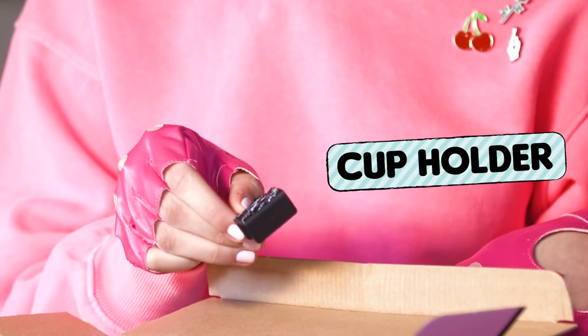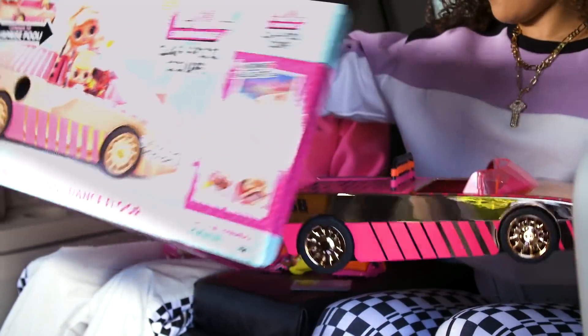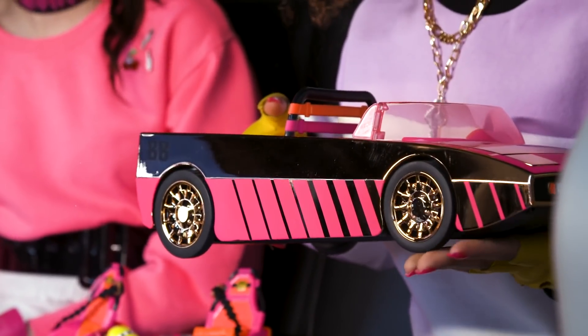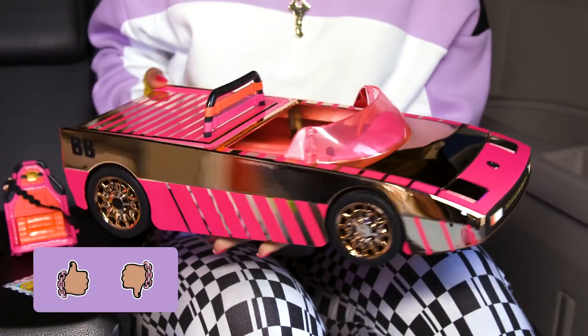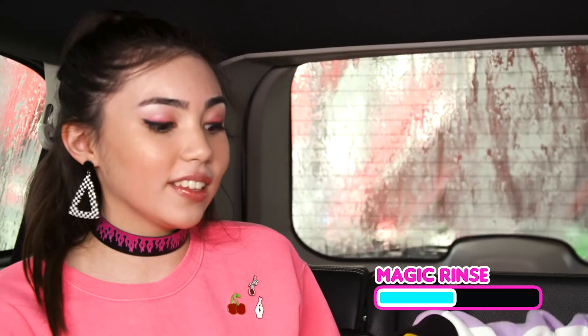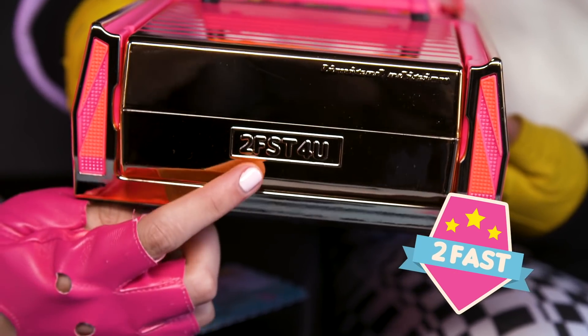I got this as a cup holder. Definitely. You ready for the big reveal? Wow. This gorgeous chrome convertible is amazing. I love the Rolls gold with pink accents with racing stripes. Plus it's so shiny like a mirror. I'm glad we've got our gloves on — we need to handle this beauty in style. Look at the license plate — it says 'Too Fast For You.'